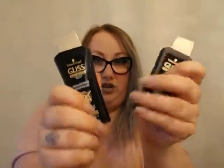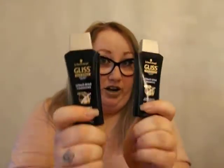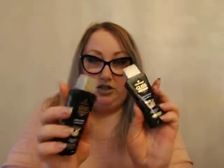I'm really excited to try these. I've seen the commercials for it. It's called Gliss, and it's supposed to repair your hair, which I really, really need because my hair is super, super damaged right now. So I'm excited to try these.